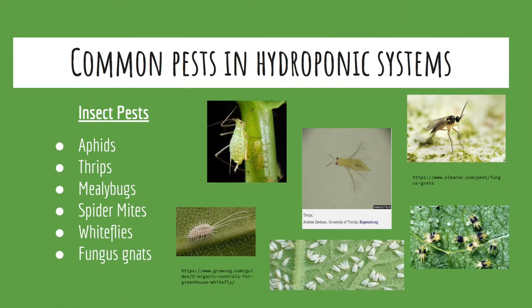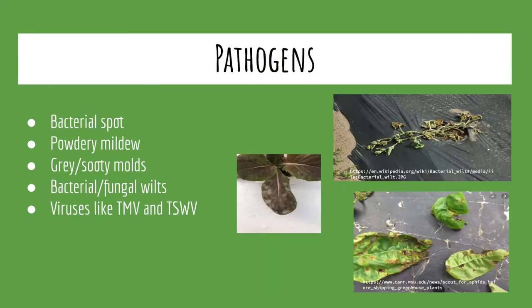Common insect pests in hydroponic systems include aphids, thrips, mealybugs, spider mites, whiteflies, and fungus gnats. Common microbial pathogens include bacterial spot, powdery mildew, molds, wilts, and viruses like the tobacco mosaic virus and the tomato spotted wilt virus.